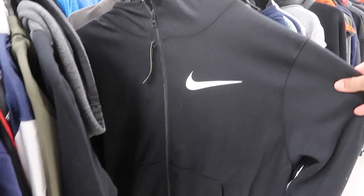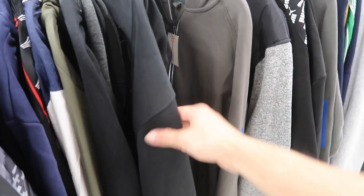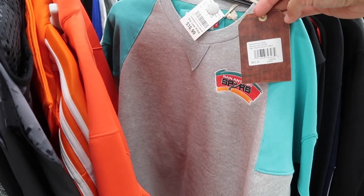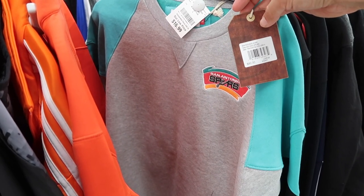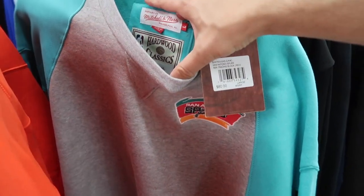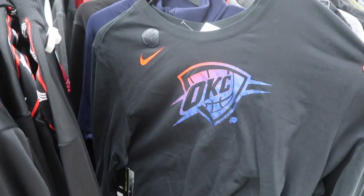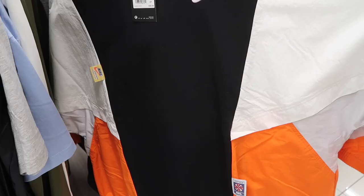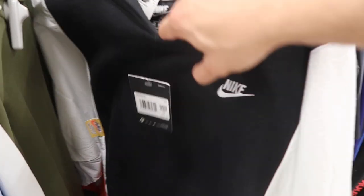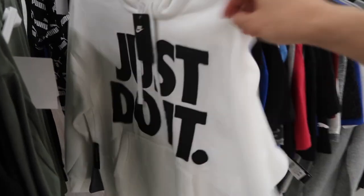Starting off with men's clothing: Nike zip-up, black and white, size XL, retail $65, Burlington price $25. Look at this Mitchell and Ness San Antonio Spurs pullover, $80 retail, $17 here, size large — Mitchell & Ness has that hardwood classics and old-school logo on there, pretty cool. Random OKC long sleeve $12.99. Nike Sportswear double XL, this is women's, but over in men's black, white and orange — $30 Nike Just Do It hoodie, size small, $65 retail, $25 Burlington price.